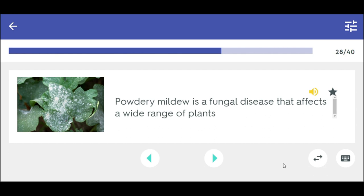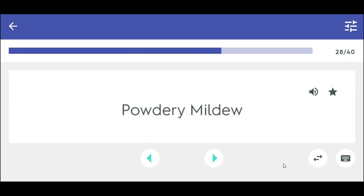Powdery mildew is a fungal disease that affects a wide range of plants. Powdery mildew.